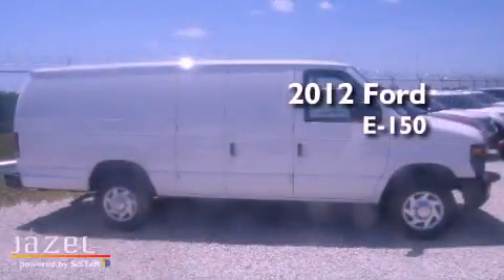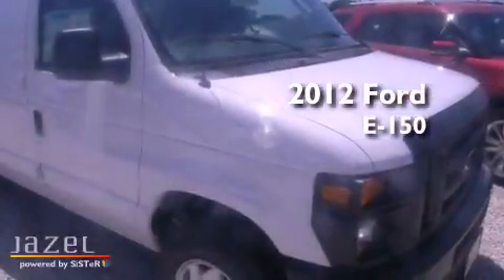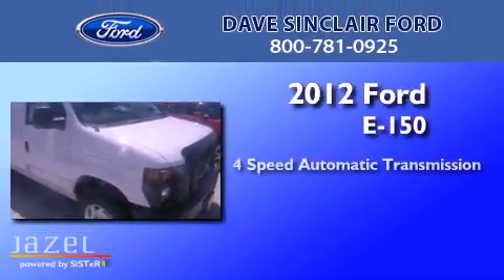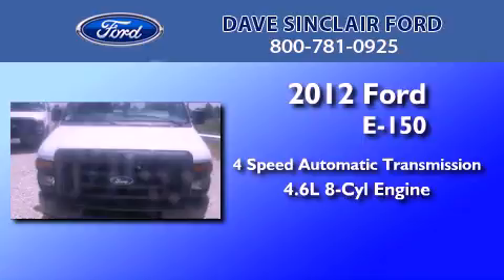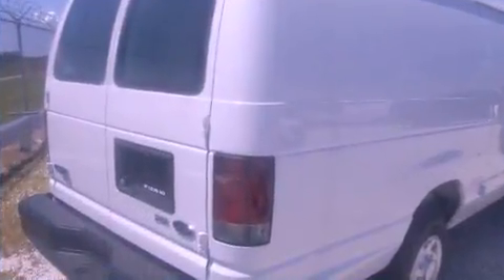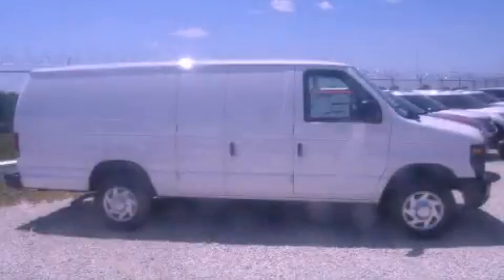This is a brand new 2012 Ford E150. This van has a 4-speed automatic transmission and a 4.6-liter V8. This automobile won't last long at this price, call and arrange a test drive now.